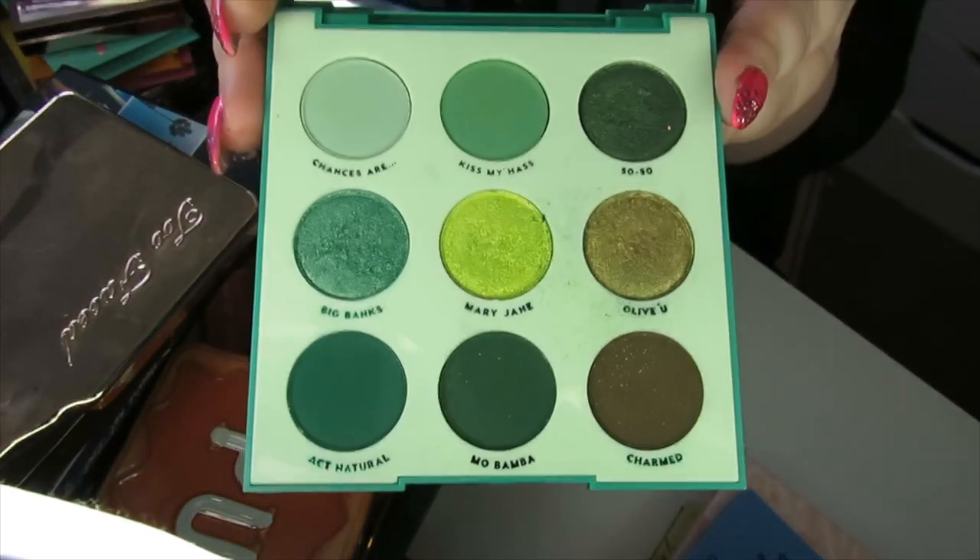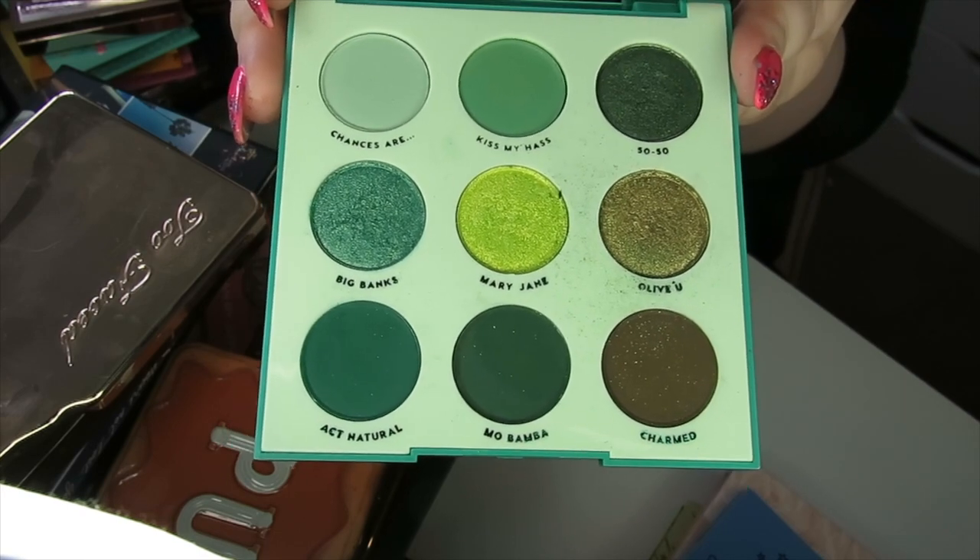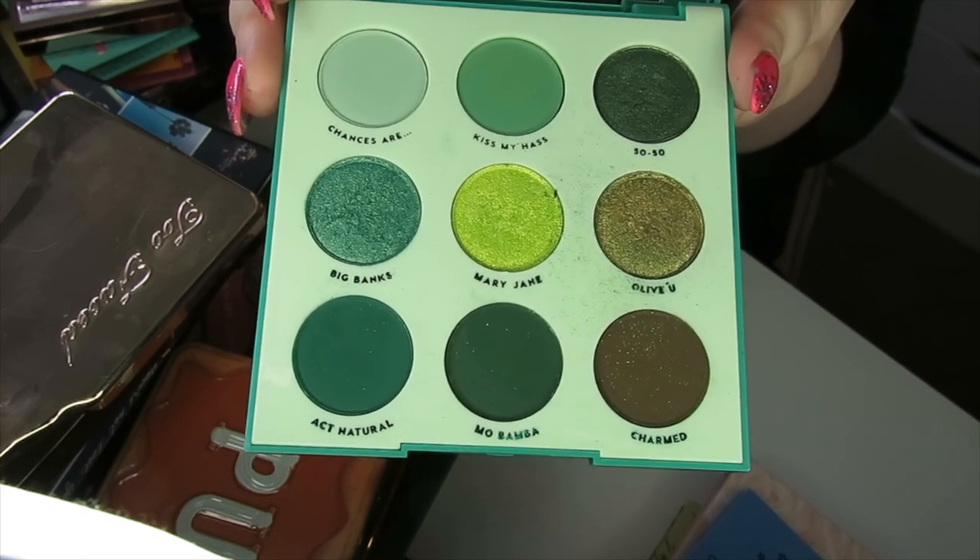Told you there were quite a lot of Colourpop palettes. This is the Just My Luck palette — I think this came out a few years ago around St. Patrick's Day. Going to be keeping this one.